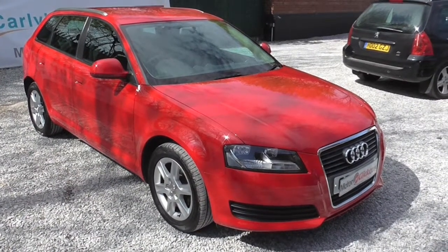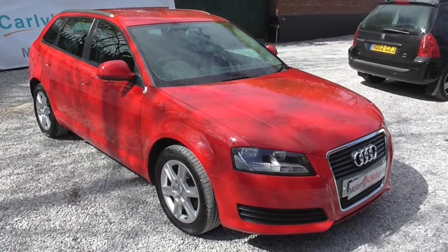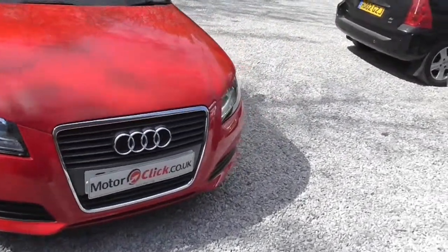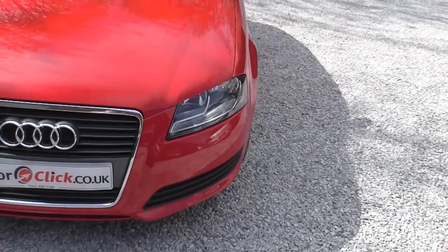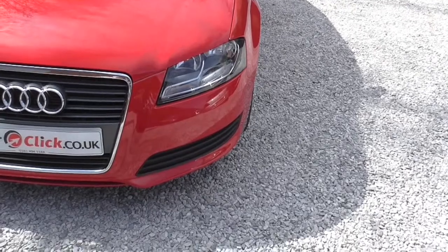Good afternoon, it's Phil here from Motoclip TV. I'm here today to present this Audi A3 TDI. It's on a 0808 — unfortunately it was 16 days off being a 58 registration. So what I'll do is I'll take you around the outside first.